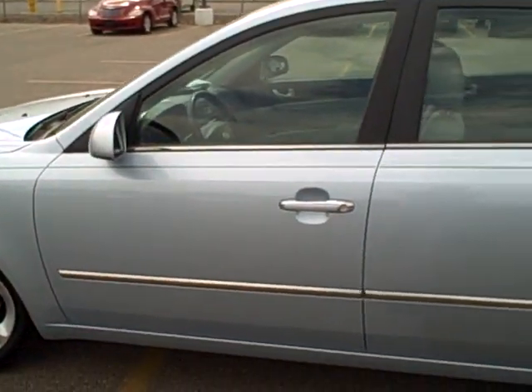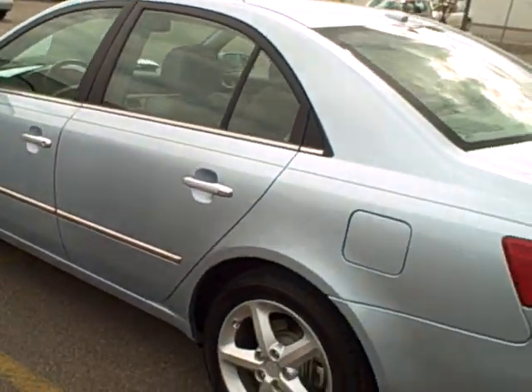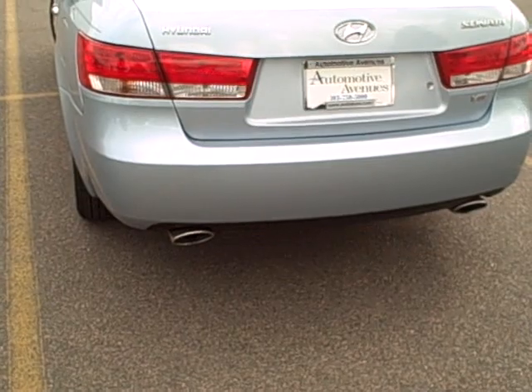Tires on this car are excellent all the way around. It has chrome accents on the doors, a V6 motor that's very powerful, and dual exhaust.